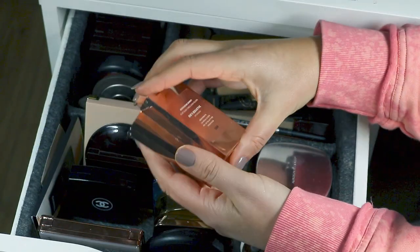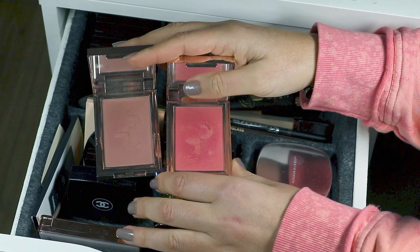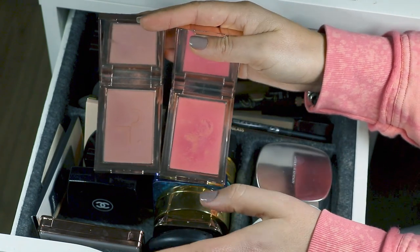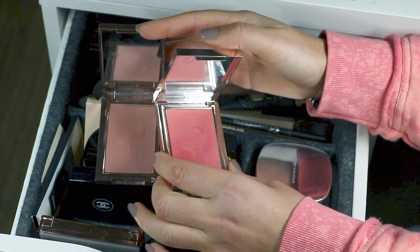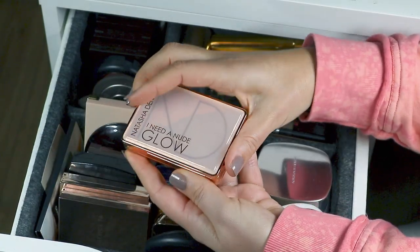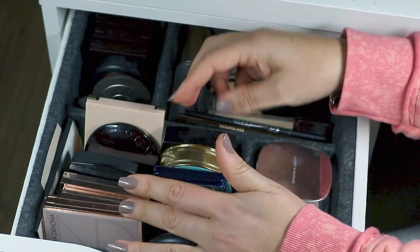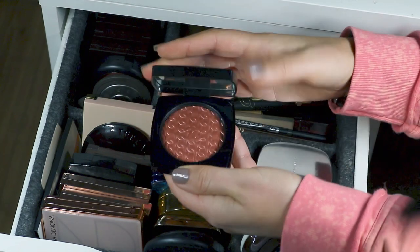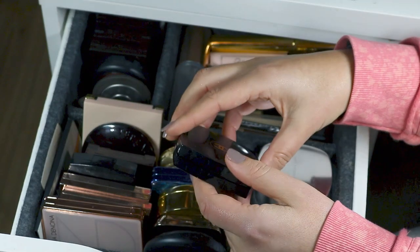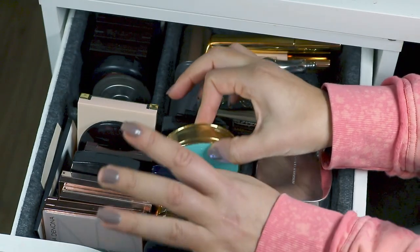I've got my two favourite Patrick Tarr blushes. She's Seductive — another one I reach for when I'm not sure what to do, or my eye or lip is quite intense. It's a great neutral, not overwhelming, very soft and subtle. And then She's Adorable, which looks super crazy bright but is actually very subtle. Then at the front, the I Need a Nude Glow from Natasha Denona — an absolute favourite, one of my top favourite highlighters of all time. On this side, the Chanel Le Blush — one of my favourite products of the year, an absolutely stunning blush. Just the perfect copper shade — very much like She's Seductive and MAC Pinch Me — one you can wear every single day without it clashing with anything.